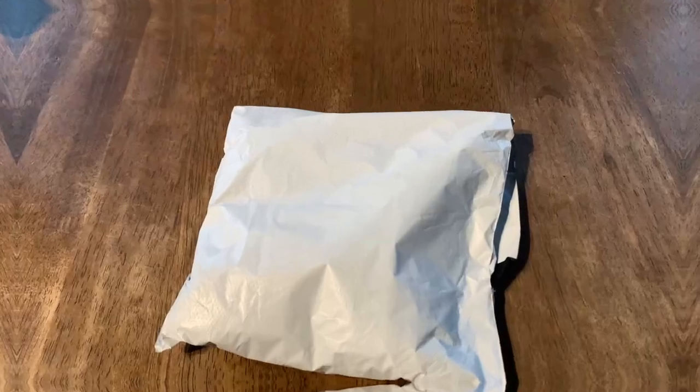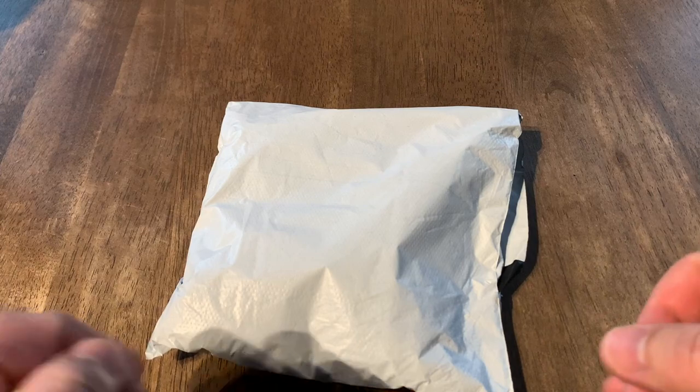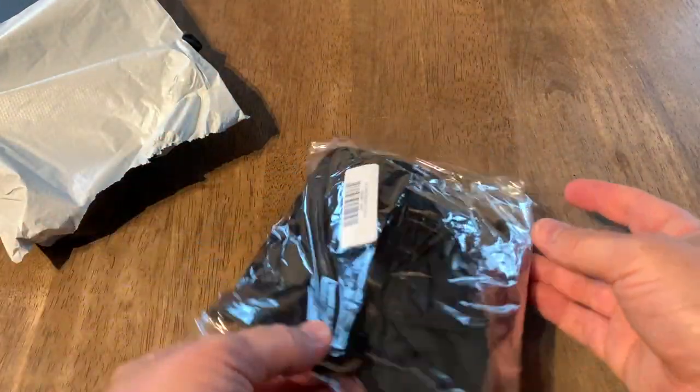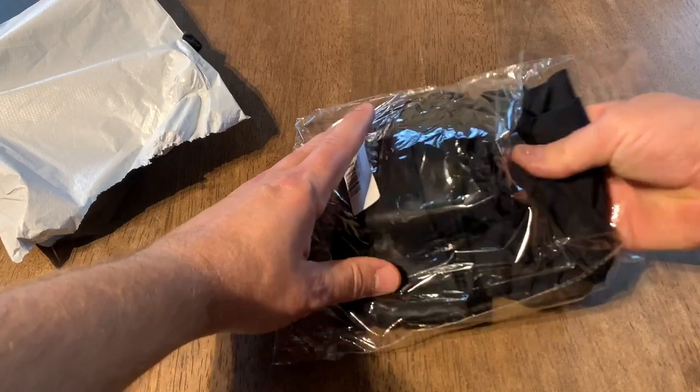I have to be really careful this time because I always end up showing my address and telephone number in these videos. Let's go open this up and then we'll try them on. They definitely saved money on packaging — this is just a plastic bag. Here we go. All right, this is what they look like, and upon first impression it does look like what it looks like on the website. So I guess it's time to try them on.